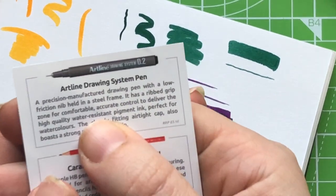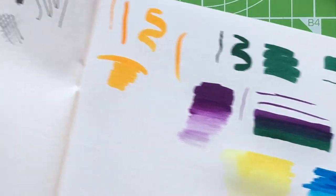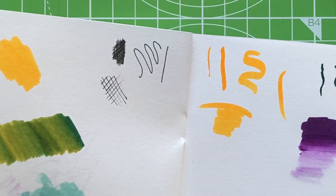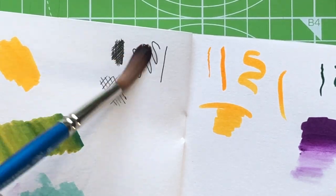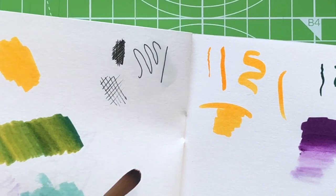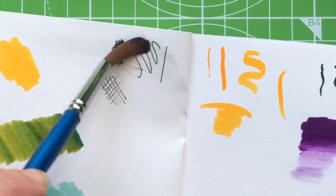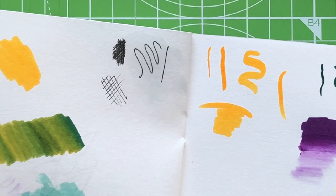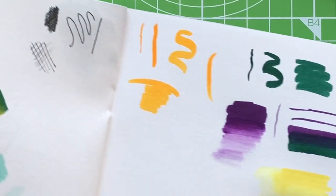The one thing we need to test with the fineliner is how water-resistant it really is — because quite often water-resistant is a different thing from waterproof. I've splodged quite a lot of water on there and it's not moving. Let's do a bit of scrubbing — that's not really moving either. I'm impressed. The water resistance is good, which is another bonus point.